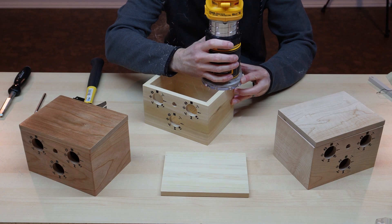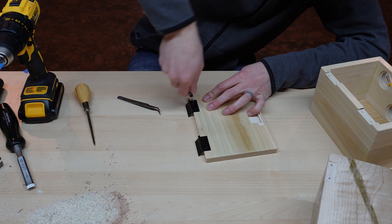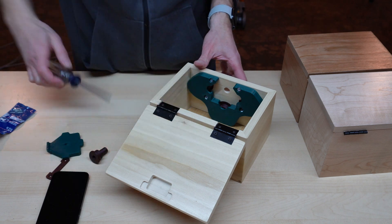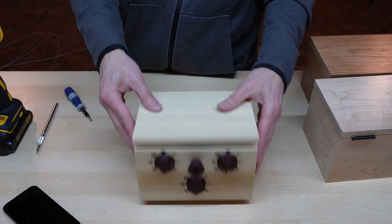Whether you aim for fancy corners or whether you include a combination lock, a box like this is a great way to practice your skills and get better at making. We hope this video inspired you to get started on your next project and tackle it with confidence. Thanks so much for watching. We'll see you on our next make.